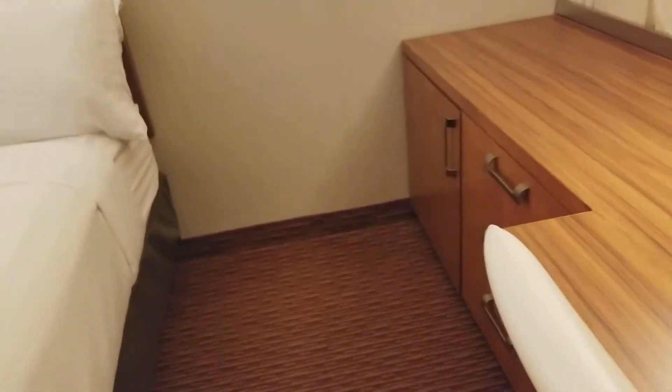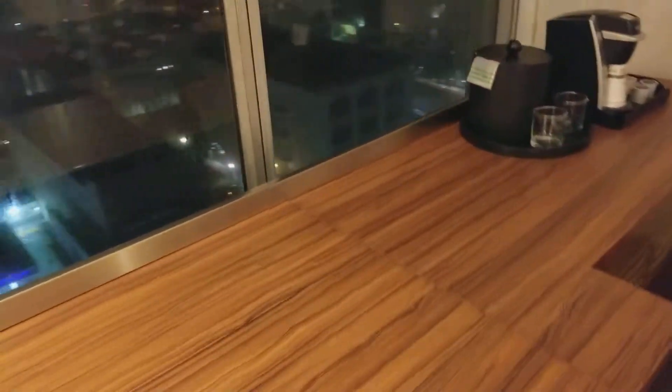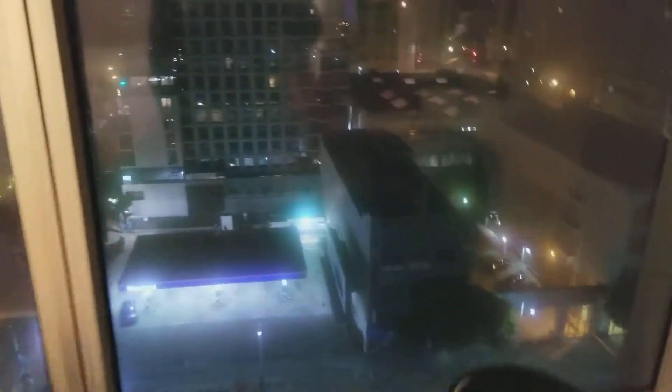I see a door over here — I wondered if this is a fridge, and it is, there's a fridge. The room is right across from a gas station, and it's a little dark so it's hard to check the view.